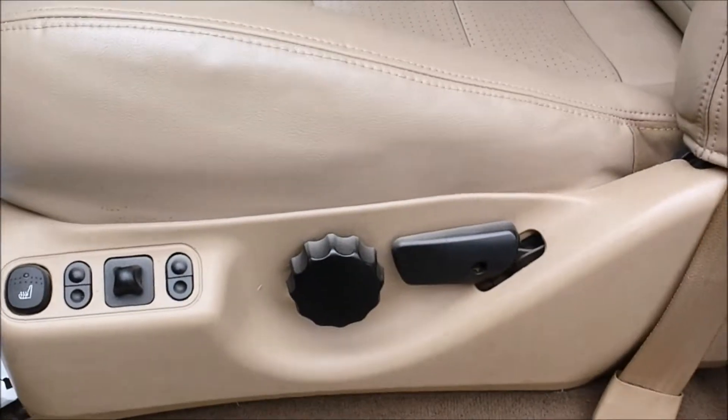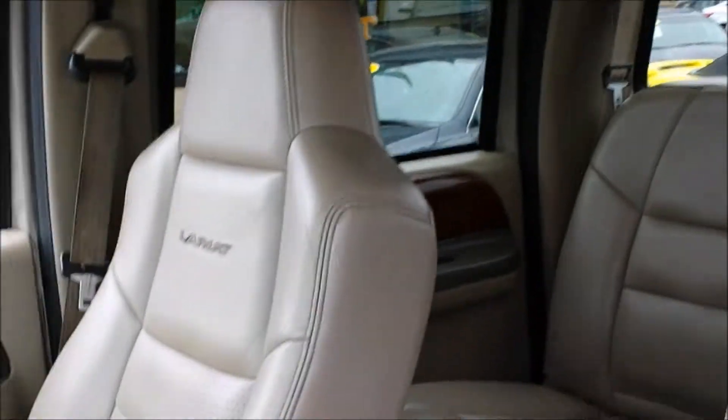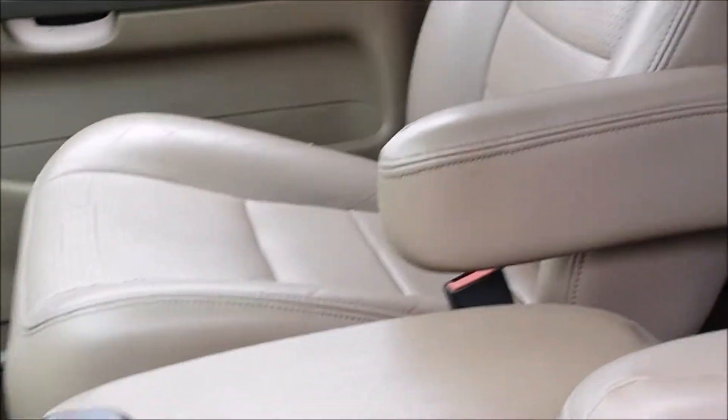But look at these seats. They're in really good shape for leather seats. We did a little repair on a couple of them, so they look great. Power windows, door locks, tilt, cruise.